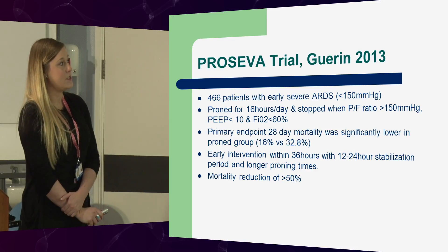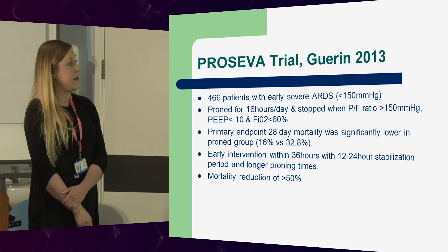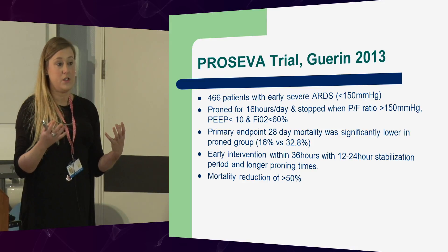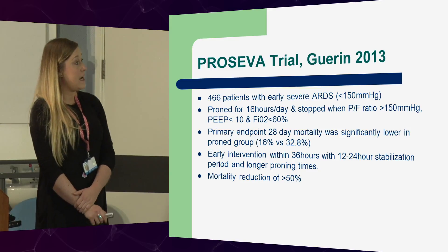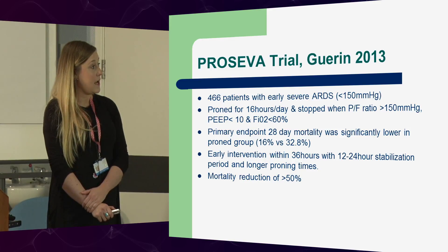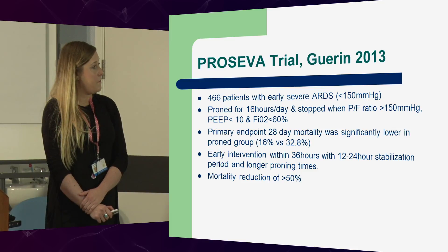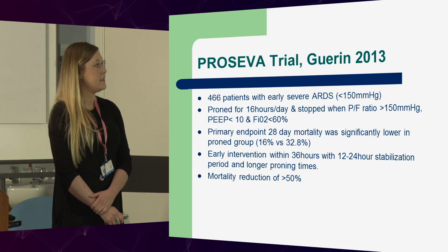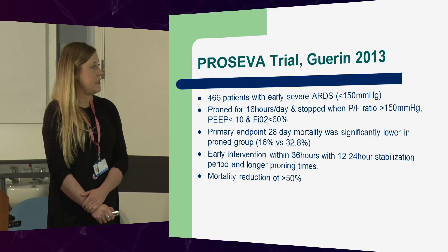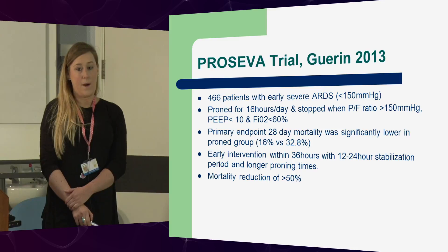This takes us on to the PROSEVA trial, again by Guerin. He took 466 patients with early severe ARDS, which is what Sandra fell into. They proned them for 16 hours a day and stopped when the PF ratio came above about 20 kilopascals and the oxygenation requirements had decreased. Early intervention within 36 hours, with a 12-24 hour stabilisation period and longer proning times, saw a better result.